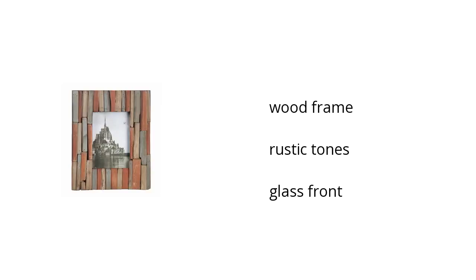Hi, I'm Michelle with the BuzzTeller Marketplace. If you're looking for great home furniture, here's what Ashley Furniture has to offer. The features of the Home Accent's 5x7 photo frame: it's a wooden frame, it has rustic tones, and a glass front.